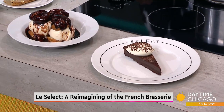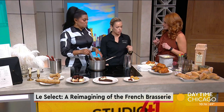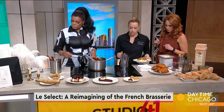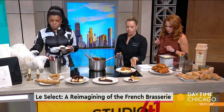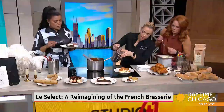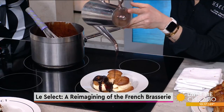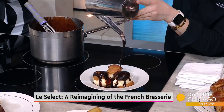To finish off the night, we like to put mignardises at every table — another sweet note to end things. And then table-side at Le Select, we give you guys a show by pouring the chocolate sauce right over the profiteroles.